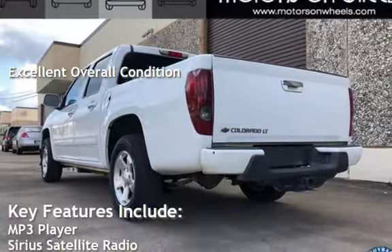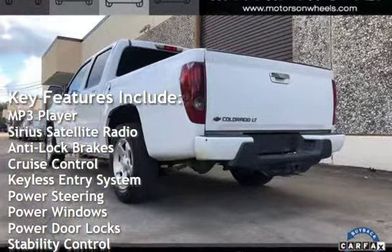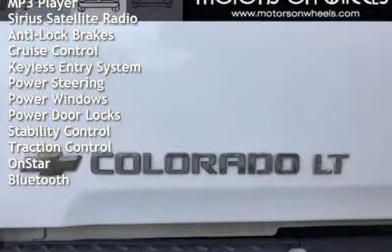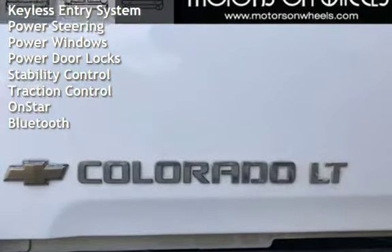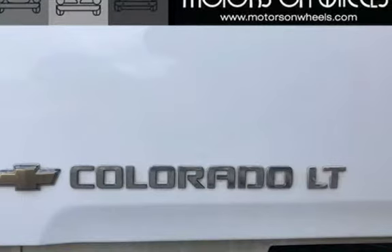Key features include MP3 player, Sirius satellite radio, anti-lock brakes, cruise control, keyless entry, power steering, power windows, power door locks, stability control, traction control, OnStar, and Bluetooth.